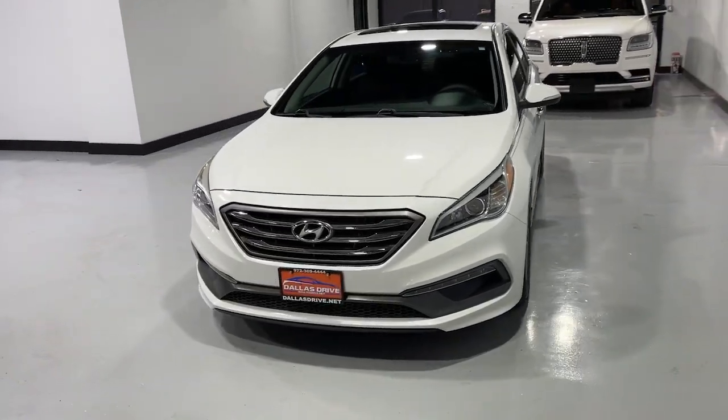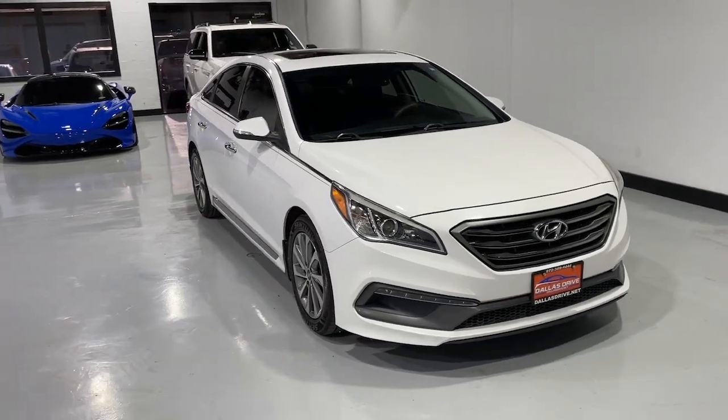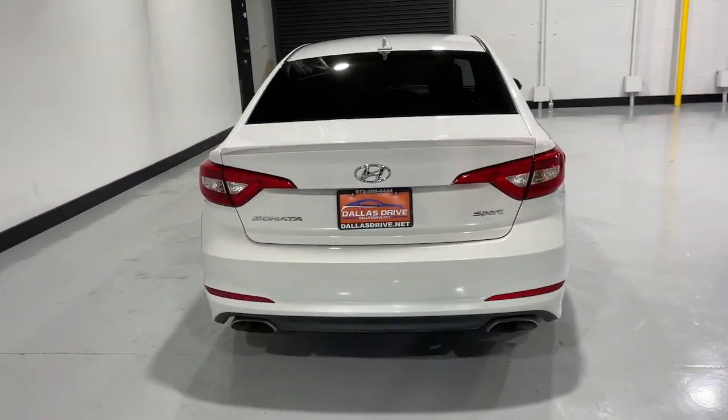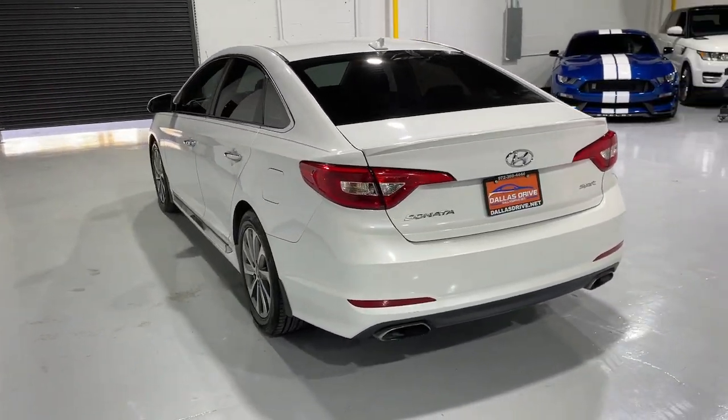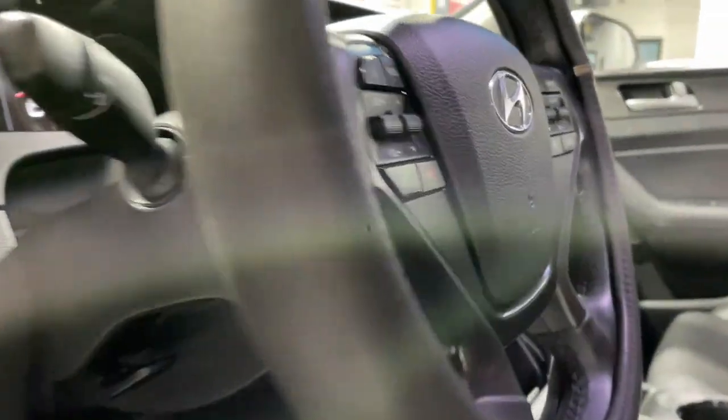Hop into the 2016 Hyundai Sonata. Get the best of quality, comfort, and convenience in this family-friendly Sonata. This stylish mid-size four-door sedan offers the advanced safety features, smooth performance, and passenger amenities you need to make every drive pure pleasure.